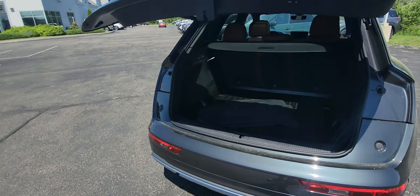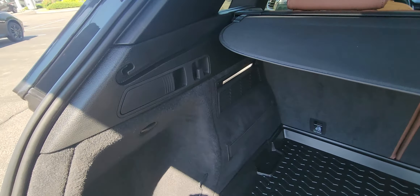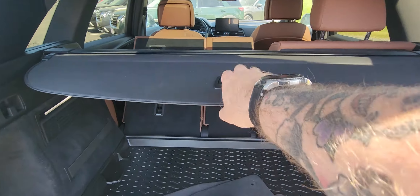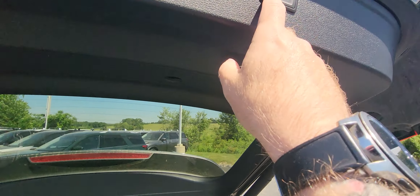Double tap the key fob to open up the trunk. Tons of trunk space. You fold the seats down with these handles — there they go, flying down. Got a cargo protector right there as well. Button right here so we can close it.